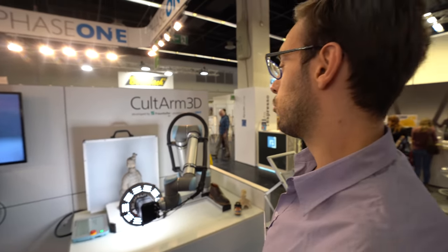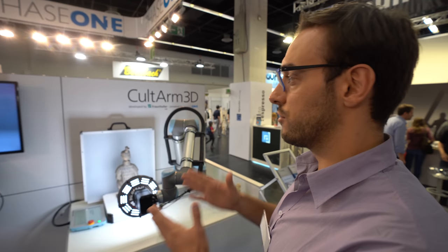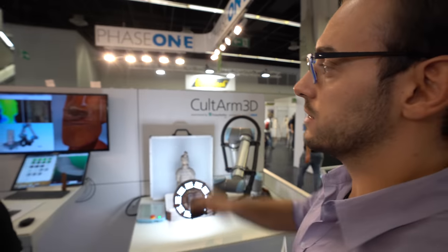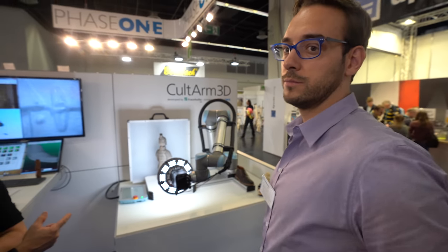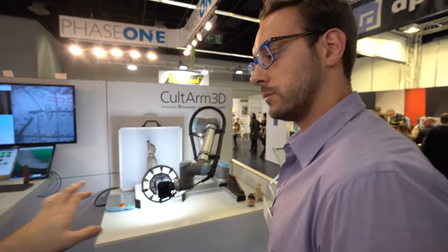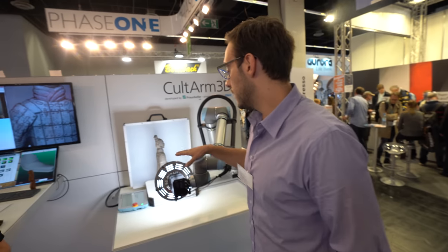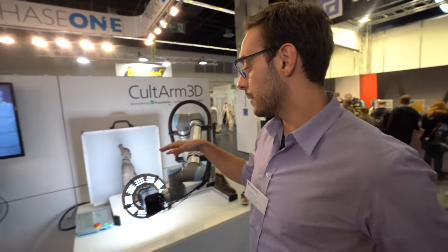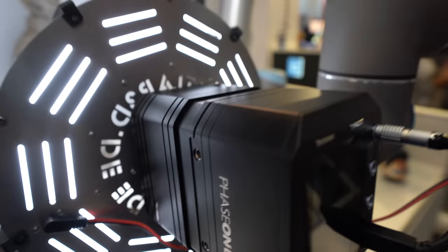Do you have any customers using this or is it only in research? It's currently a fully functional prototype. We've already tested the whole scanning system with different museums, scanning their collections, and the results are very good. Hopefully next year it will go into production.